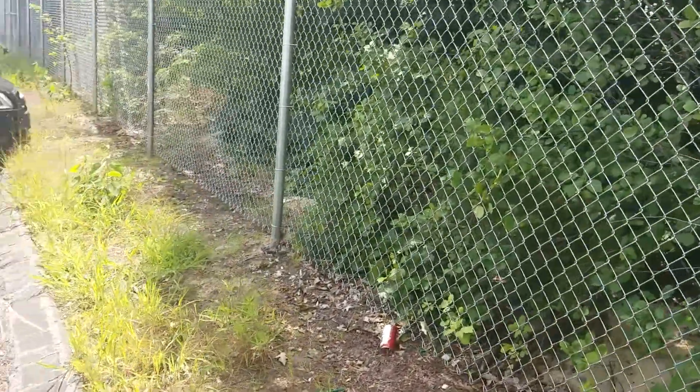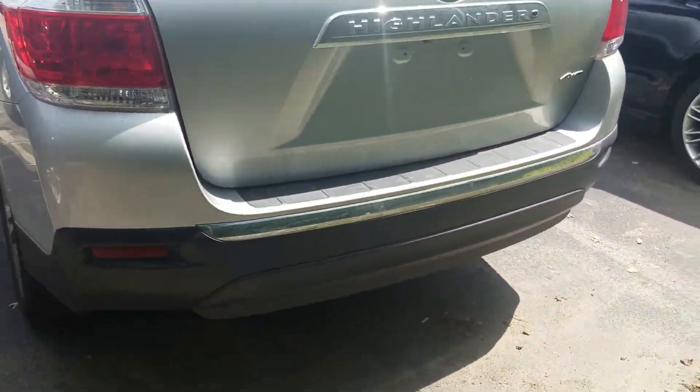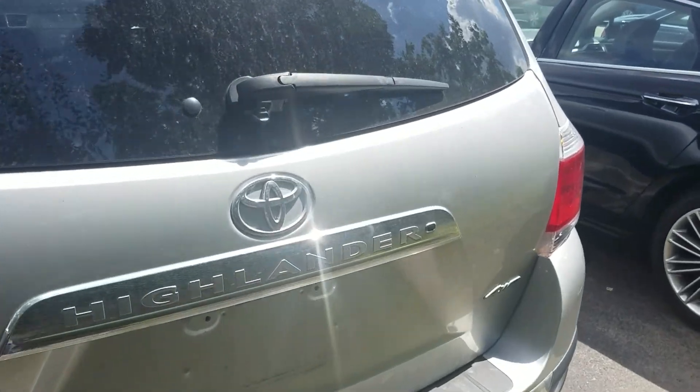I'm a Honda guy, not a Toyota guy, so I'm going to try to answer your questions as best as I can. It does not look like it has a tow package — I don't see any sort of hitch back there.